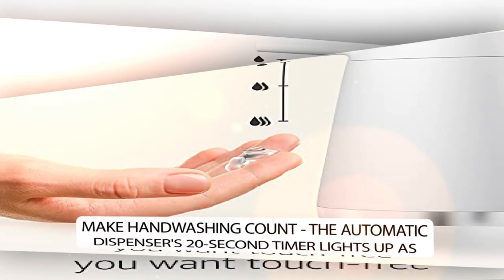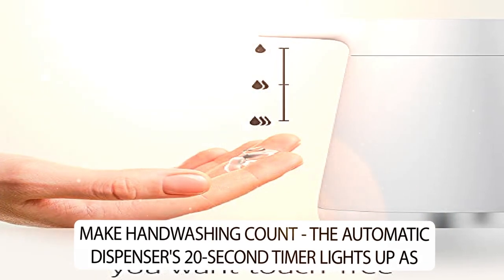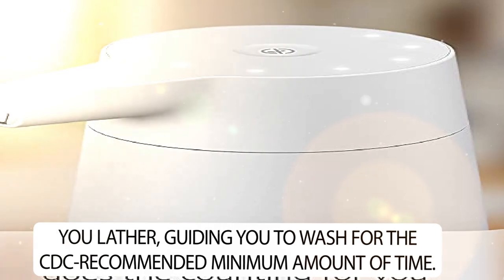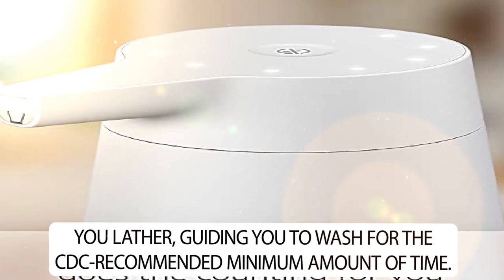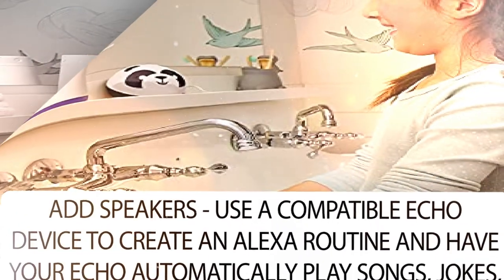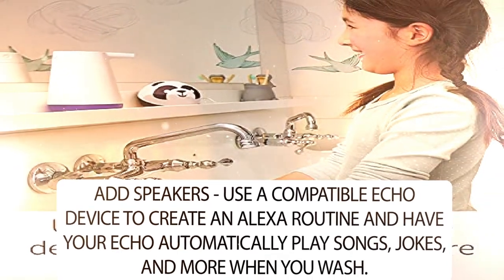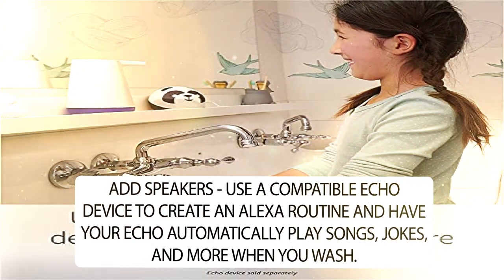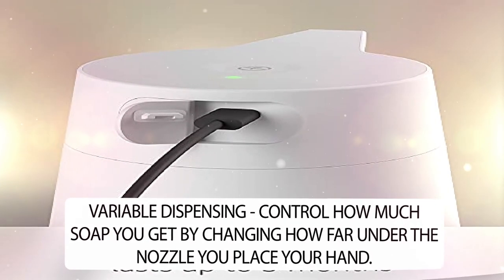Make hand washing count — the automatic dispenser's 20 second timer lights up as you lather, guiding you to wash for the CDC recommended minimum amount of time. Add speakers: use a compatible Echo device to create an Alexa routine and have your Echo automatically play songs, jokes, and more when you wash.